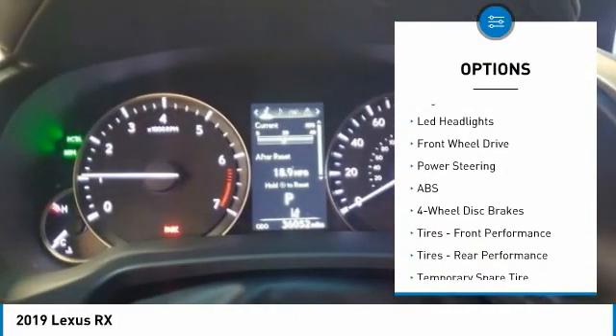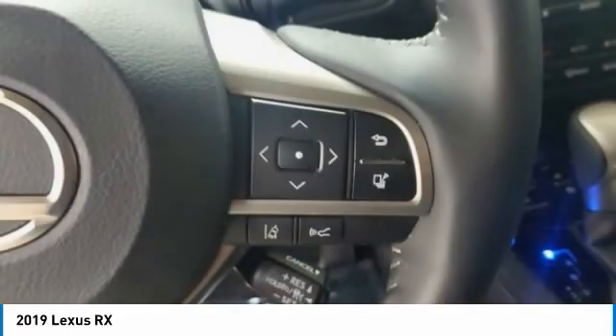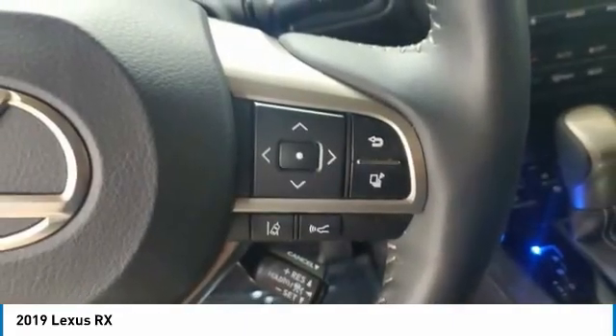Brake assist, stability control, daytime running lights, engine immobilizer, LED headlights. Your new ride is just a phone call away.